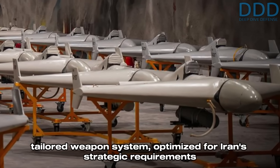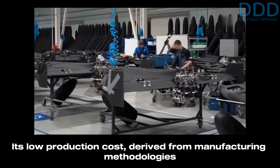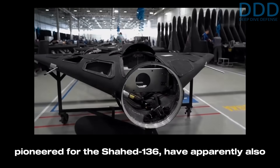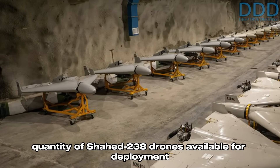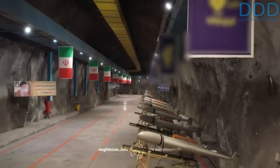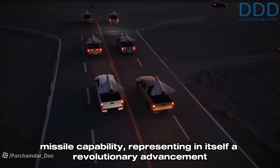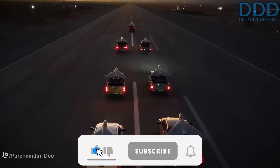In conclusion, the Shahed 238 constitutes a highly sophisticated and uniquely tailored weapon system optimized for Iran's strategic requirements, considering the distances to and technological capabilities of its adversaries. Its low production cost, derived from manufacturing methodologies pioneered for the Shahed 136, has also facilitated the license-produced Russian variant designated Geran-3. The decisive factor is the large quantity of Shahed 238 drones available for deployment, effectively creating a stealthy, low-cost cruise missile capability representing a revolutionary advancement in modern warfare.